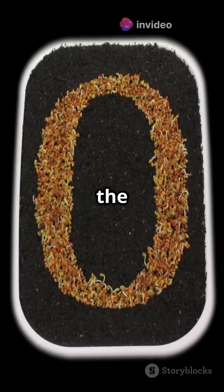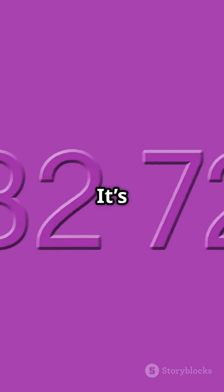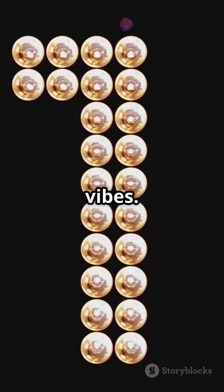What number can you add to anything and it stays the same? It's like the chill friend who doesn't change a thing. It's 0 — zero's just here for the vibes.